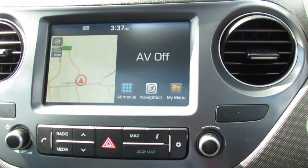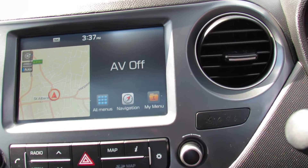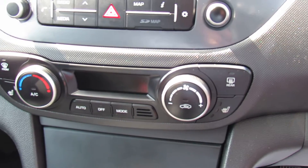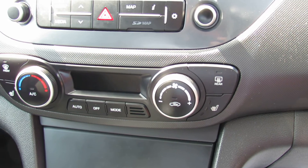We've got a media center in the middle there as you can see, and that obviously gives you sat nav as well. Below that we've got climate controlled air conditioning, which is rather nice, and then you've also got heated front seats.